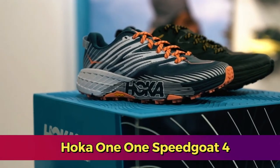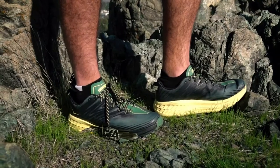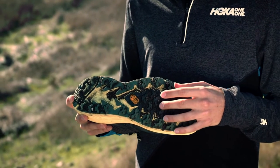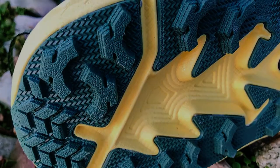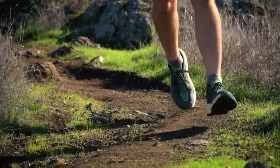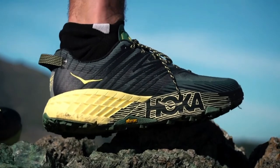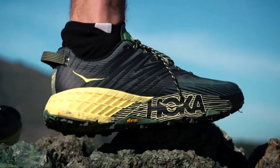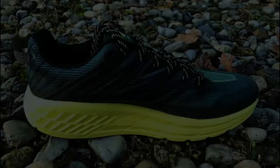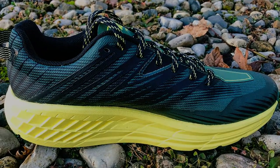The Hoka One One Speedgoat 4 Trail Running Shoe is a standout option for runners seeking a plush and comfortable experience on the trails. With its unique blend of features, it caters to those who prioritize cushioning, stability, and durability in their footwear. At the heart of the Speedgoat 4 is its impressive cushioning, making it an excellent choice for long-distance runs. The oversized EVA midsole delivers ample cushioning without compromising responsiveness, effectively absorbing shock and reducing fatigue.